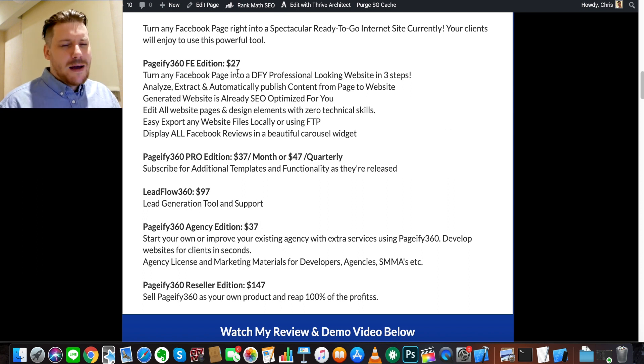The front end is $27 — it might go up after a few days, but it's essentially everything you just saw in that demo. You get the Facebook page to website conversion, SEO-optimized web pages, reviews, carousels — everything can be imported into the website.